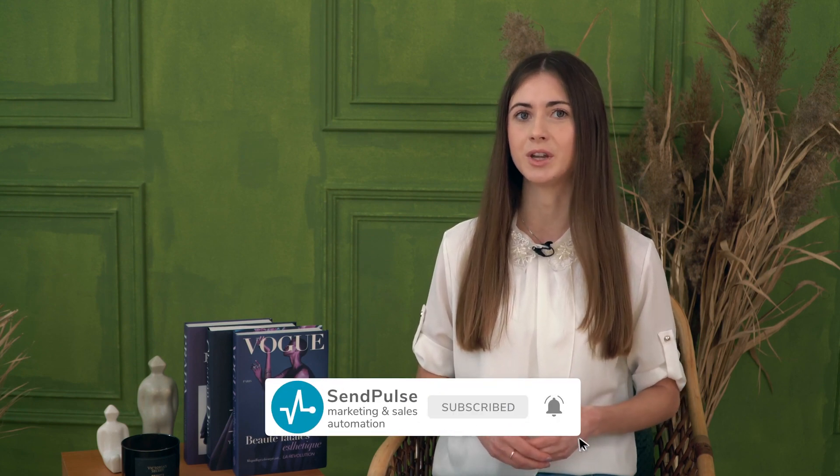Hi, marketers! I'm Anya and you're on the SandPulse channel. Today we are talking about portfolio landing pages. Join me! Subscribe to the SandPulse channel and check out our videos — there are lots of marketing treats for you!